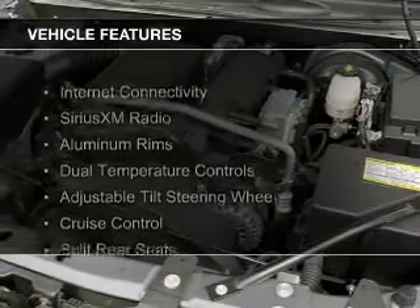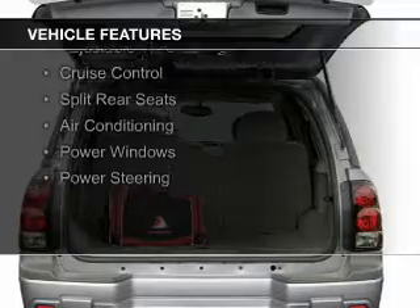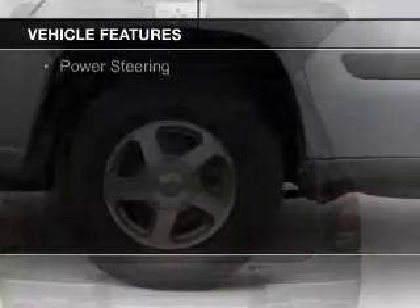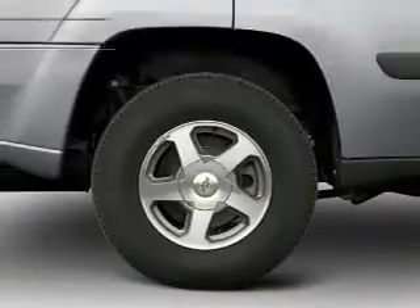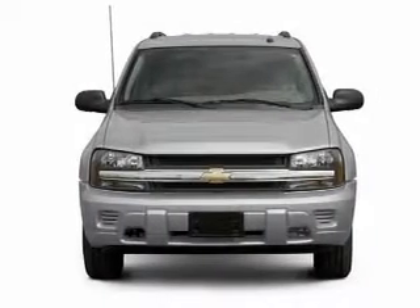The features include internet connectivity, Sirius XM satellite radio, aluminum rims, dual temperature controls, an adjustable tilt steering wheel, cruise control, split rear seats, air conditioning, power windows, and power steering.